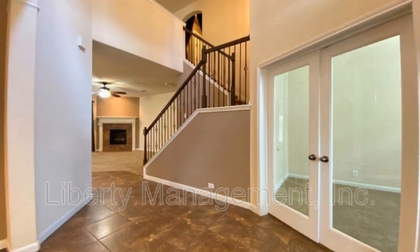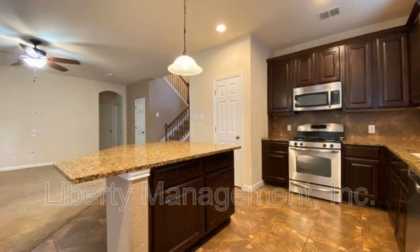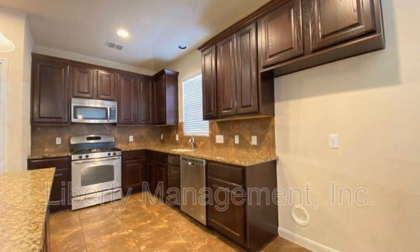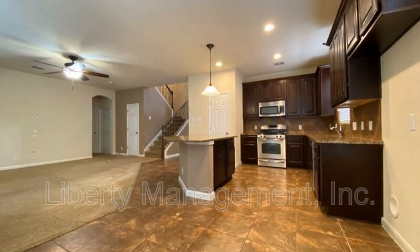This 4-bedroom home also boasts an open kitchen with a breakfast nook, a center island, granite counters, and nice cabinetry. It is also equipped with appliances including a gas stove, a microwave, and a dishwasher.